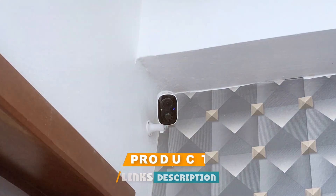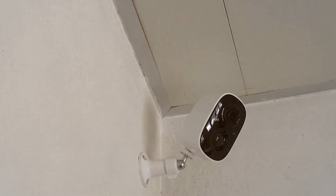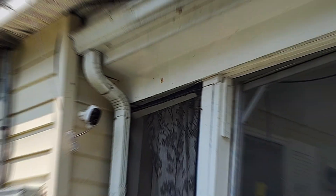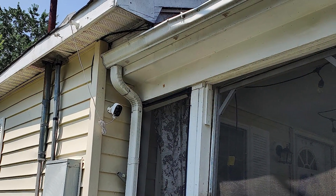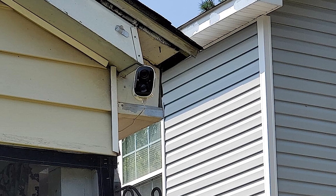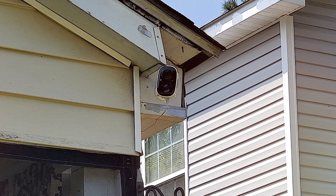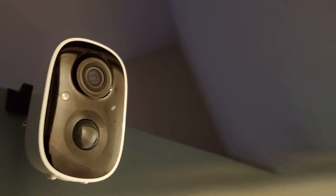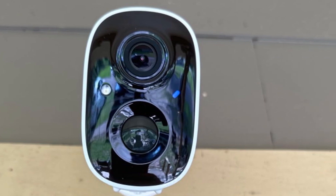The GMK CJ6 wireless outdoor security camera is a formidable contender in the realm of outdoor security. Its wireless capabilities ensure a hassle-free installation process, eliminating the need for complex wiring. With a focus on outdoor surveillance, the GMK CJ6 excels in delivering high-quality footage even in challenging weather conditions, and its durable construction is designed to withstand the elements. Equipped with advanced night vision technology, this camera guarantees optimal performance in low-light scenarios, while its motion detection capabilities provide real-time alerts.